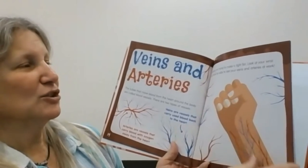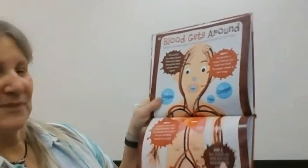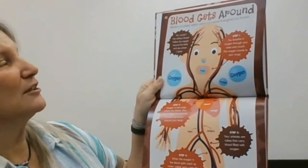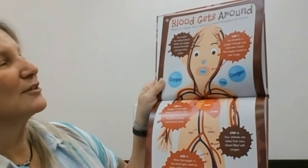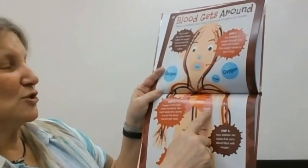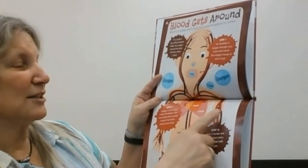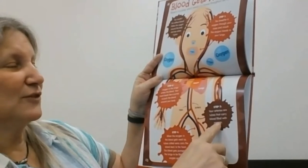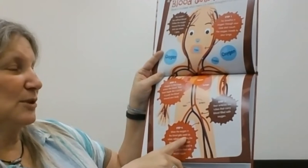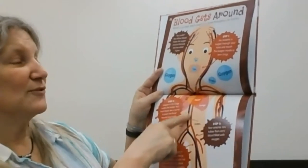Squeeze your hand and make a tight fist. Look at your wrist — you should be able to see your veins and arteries at work. Blood is circulated, which means it moves around our body. You couldn't live without blood. Follow the oxygen: step one, you breathe in oxygen through your nose and mouth and it goes to your lungs. Step two, oxygen in the lungs goes into the blood, and the heart beats like a pump and pushes the blood around your body. Step three, arteries carry the blood filled with oxygen. Step four, when the oxygen gets used up, veins carry the blood back to the heart, and it gets pumped to the lungs to be filled with oxygen again.